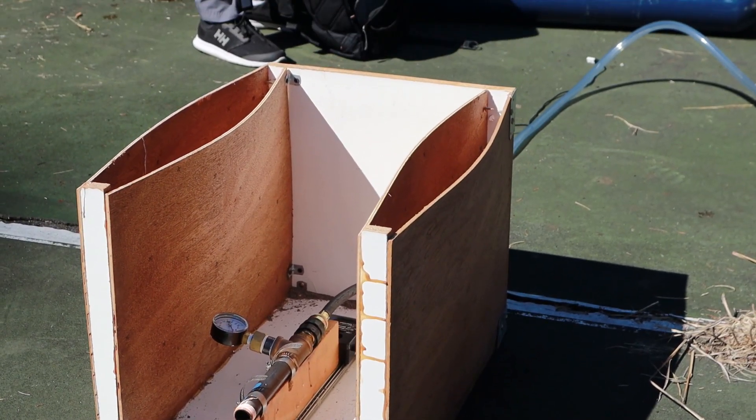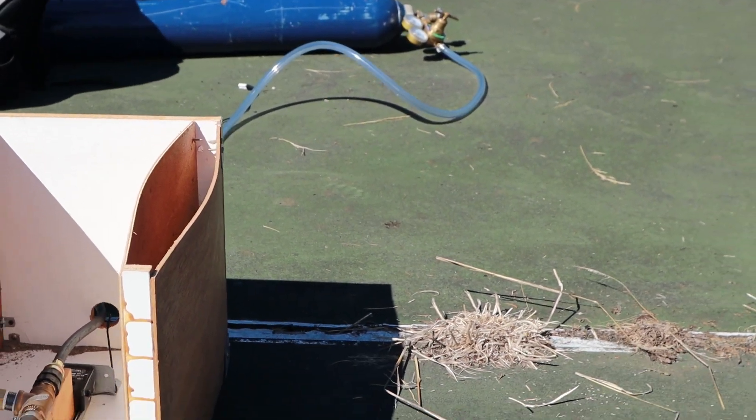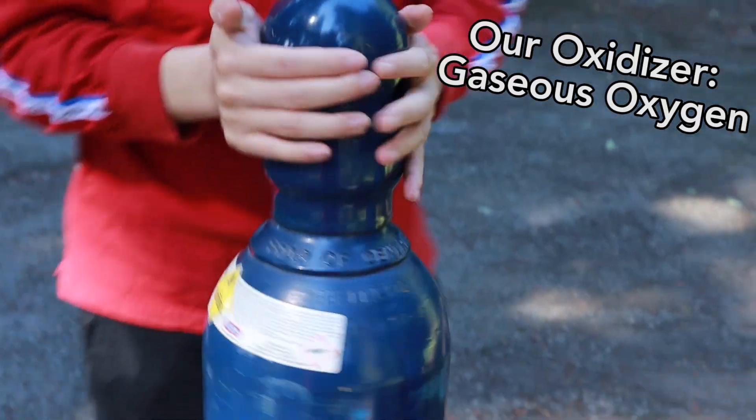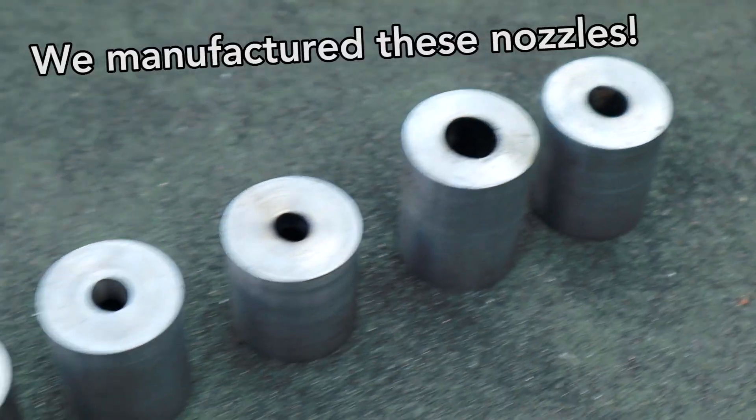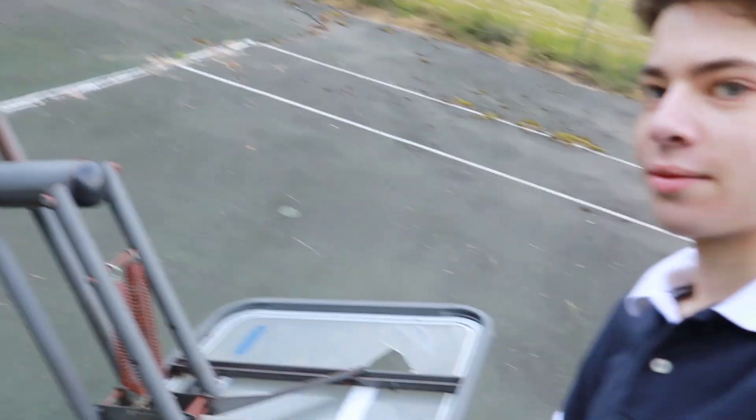We're out in the jungle today doing my rocket propulsion test for my extended essay. This is our setup. As you can see, we have a — what is this — a basketball hoop? Some plastic is broken. We had a rat running around here.